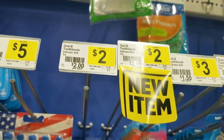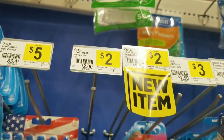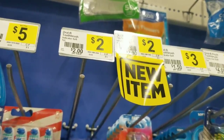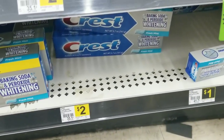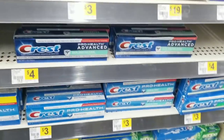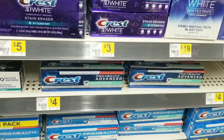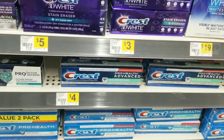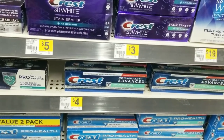Then I grabbed one Oral-B toothbrush — the indicator one — it's empty on the shelf but I was able to grab one for $2. I also grabbed one of the Crest toothpastes, which is $2. A lot of people have been telling me that the 3D Crest in the trial section also scans for a dollar, but in my area it doesn't attach, so that might just be my area.